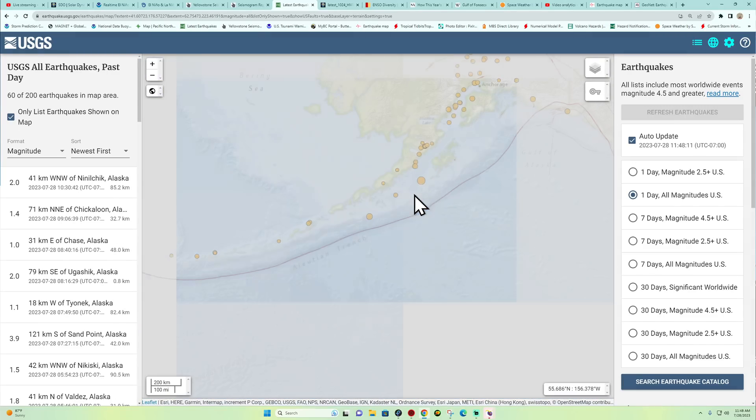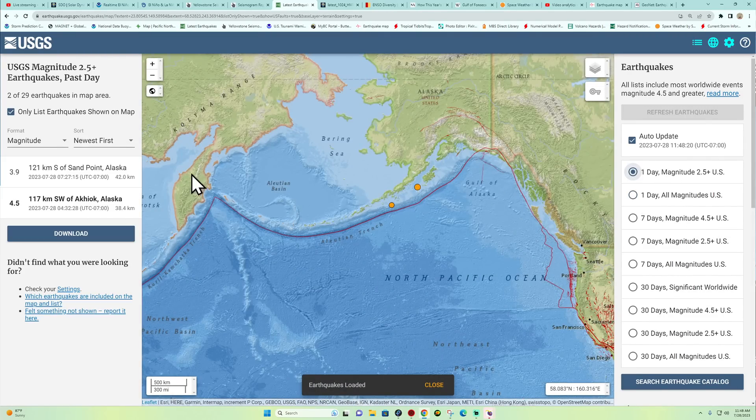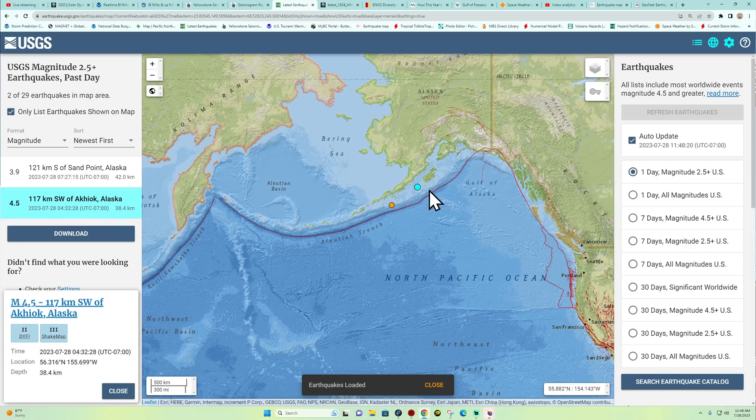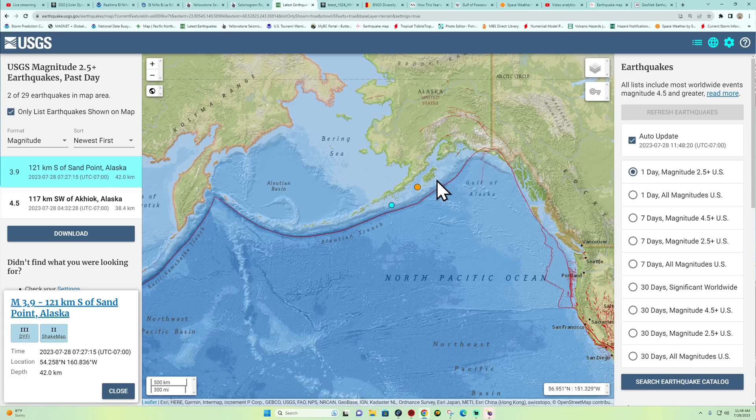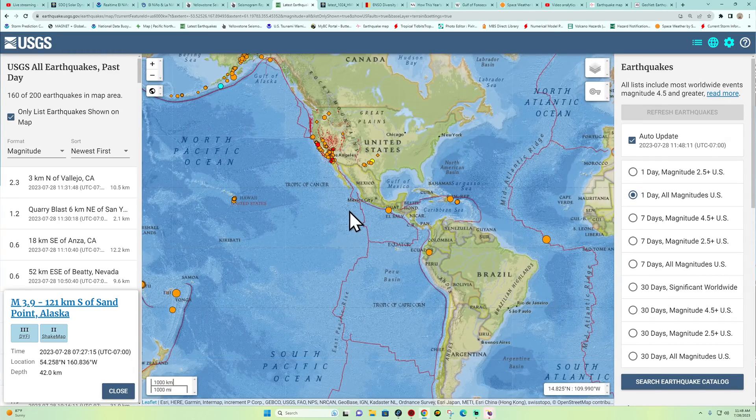Up in Alaska, a little minor movement going on. The 2.5 and above map shows a 4.5 hitting the Aleutian Trench earlier this morning, followed up by a 3.9 a little bit further along that plate boundary. We'll continue to watch this and see how the earthquake activity plays out today.